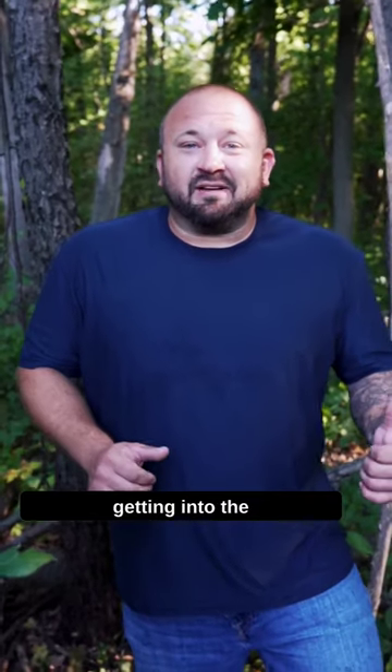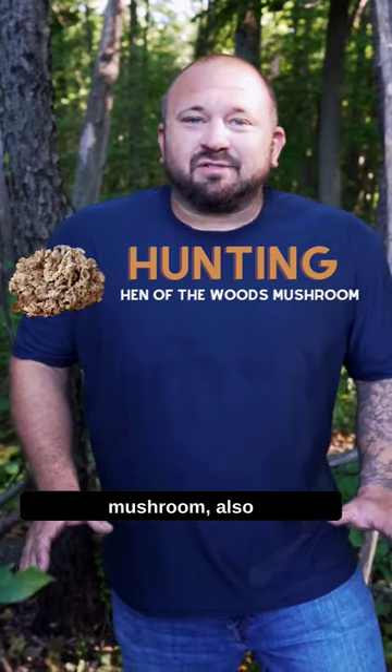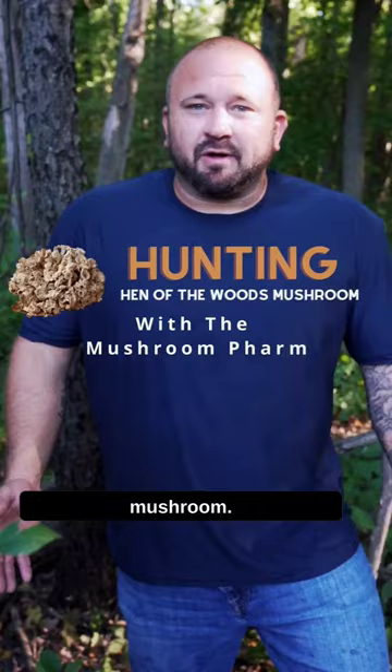What are we doing today Justin? Today we're gonna be getting into the deep woods looking for the highly sought-after hen-of-the-woods mushroom, also known as maitake mushroom and also known as sheephead mushroom.